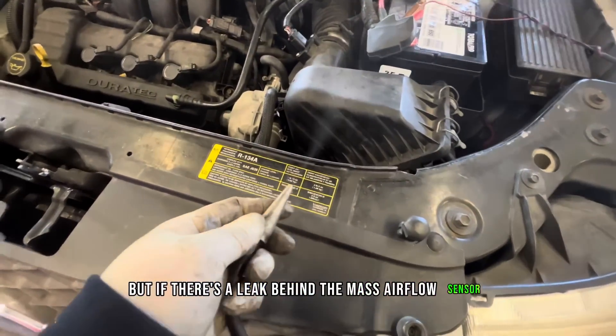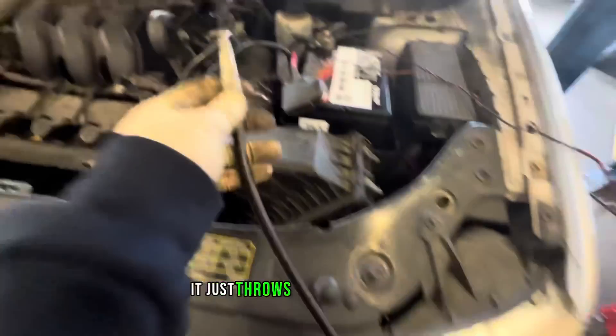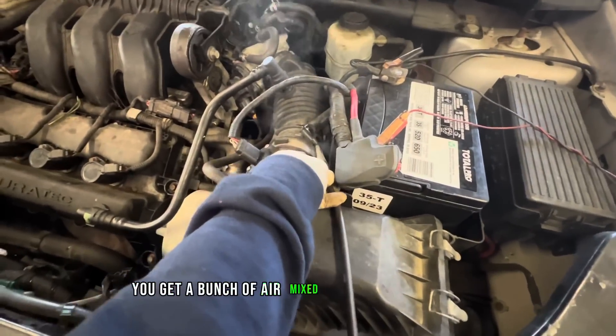But if there's a leak behind the mass airflow sensor, the computer doesn't know, and it'll throw a check engine light for running too lean. It's like trying to take a drink with a broken straw — it just throws off the whole ratio, you get a bunch of air mixed in with your liquid.